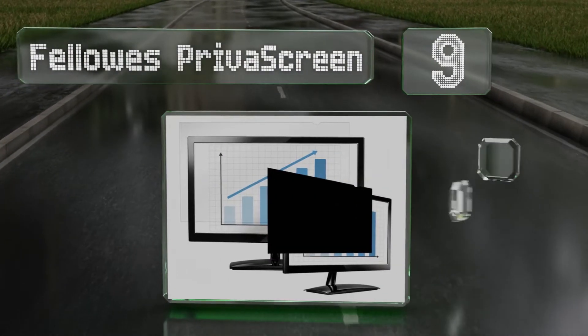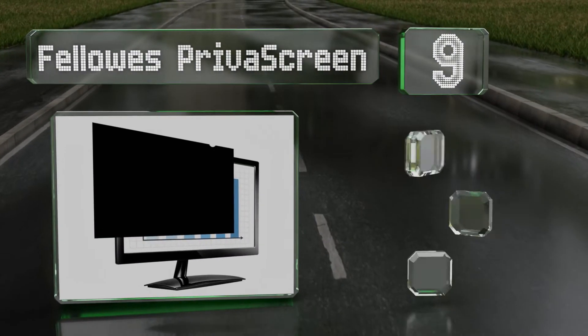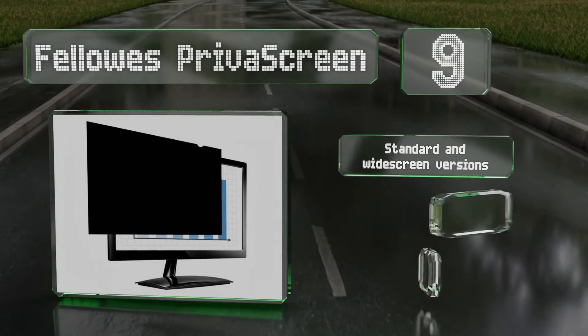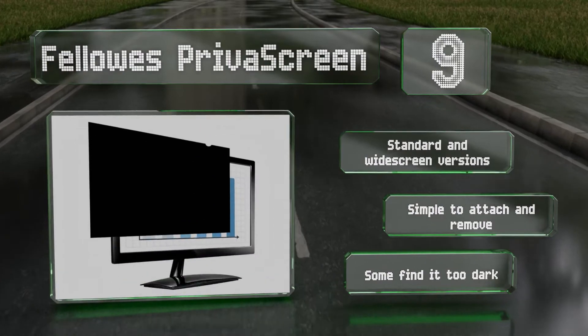At number nine, the Fellows Private Screen is one of the darker options available. You can install it with the matte side facing out to help lessen glare. There are both standard and widescreen versions available and it's simple to attach and remove, but some find it too dark.